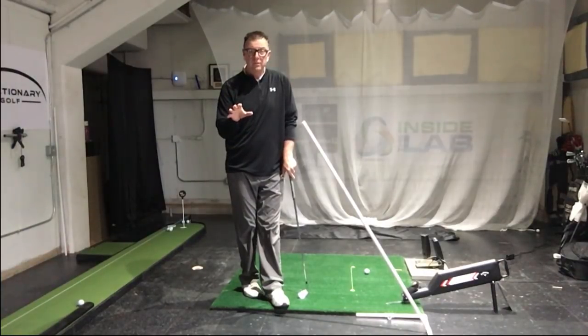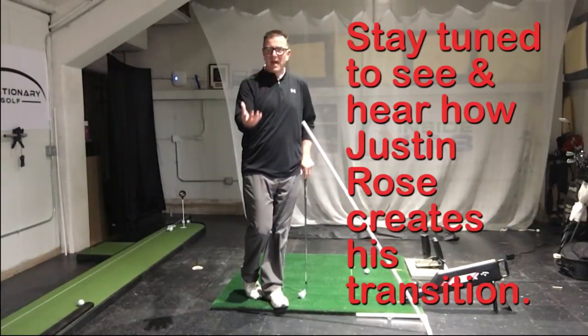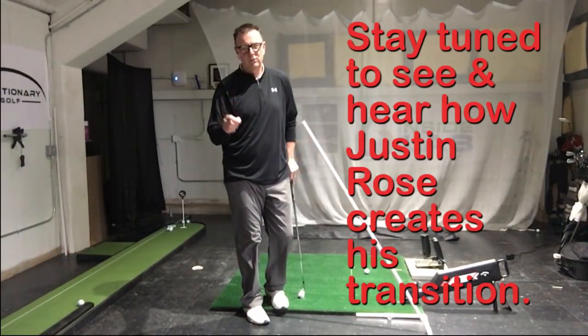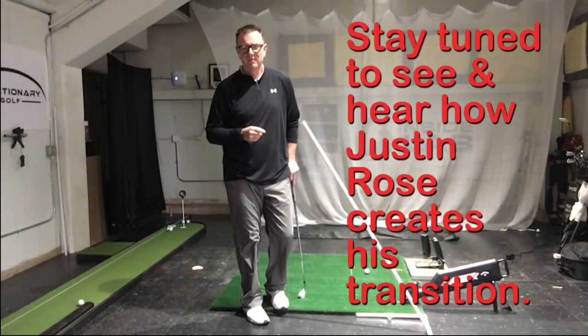Thanks for watching. If you want more of the research and to see why that type of mechanism doesn't work, come and join us inside the lab and you'll get the true answers to how to improve your golf game. We'll talk to you guys soon. Thanks.